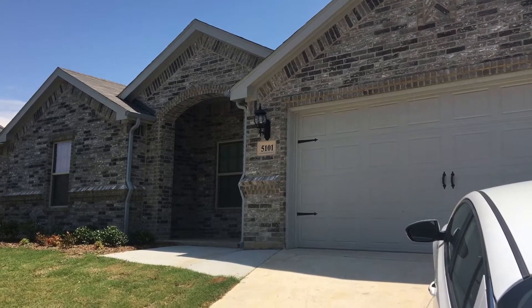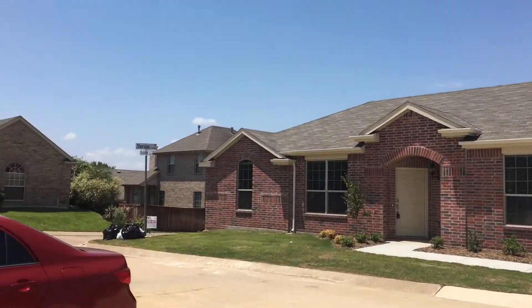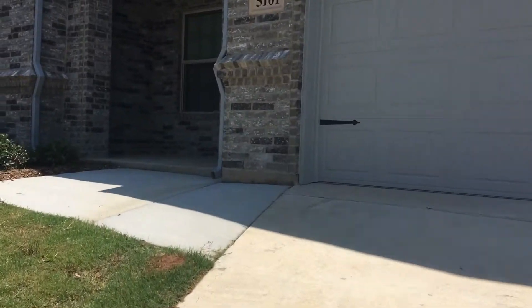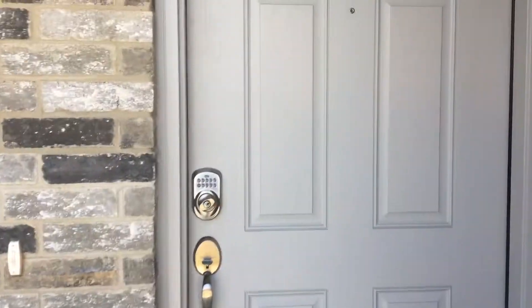We're here at 5101 Braddock in Arlington. Here's a 360-degree view of the neighborhood. This property is located on a cul-de-sac, and you have a big covered porch on the front.